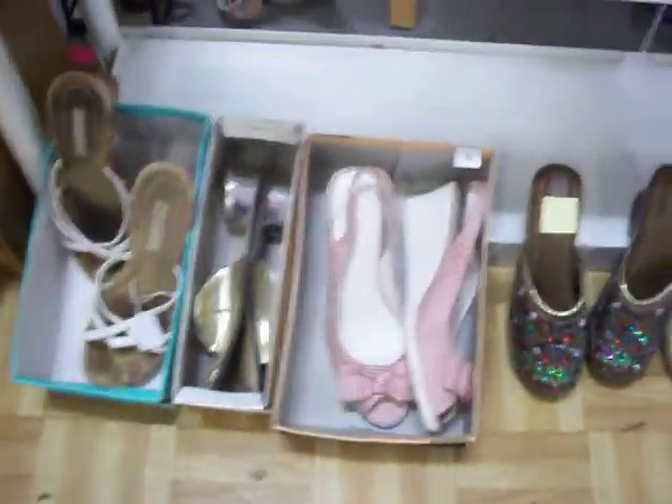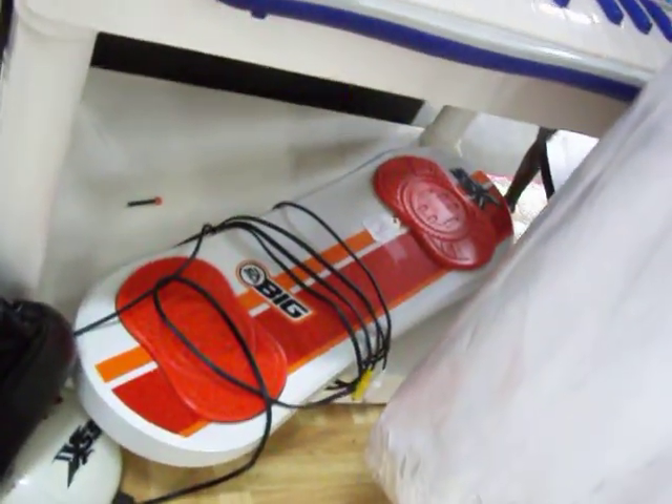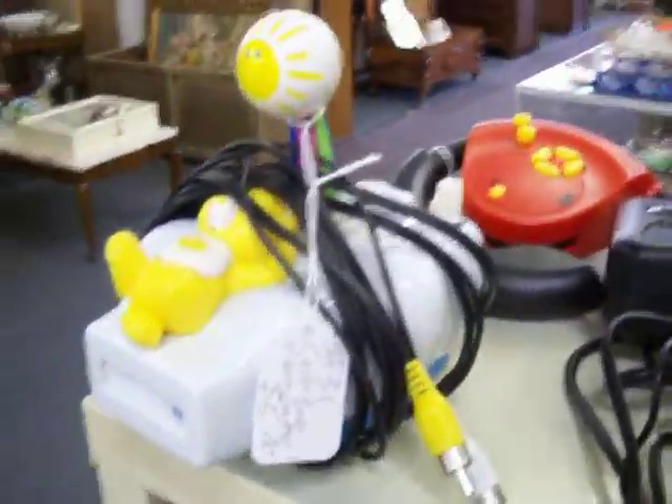Got some really nice women's shoes here as well. Got a lot of toys — got this keyboard, got an EA Sports SSX snowboarding game that just plugs right into your TV, and a couple of other little plug-and-play video games.